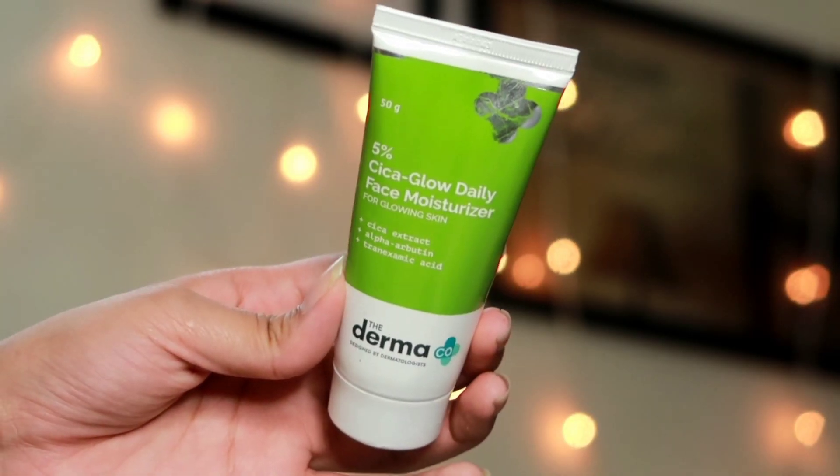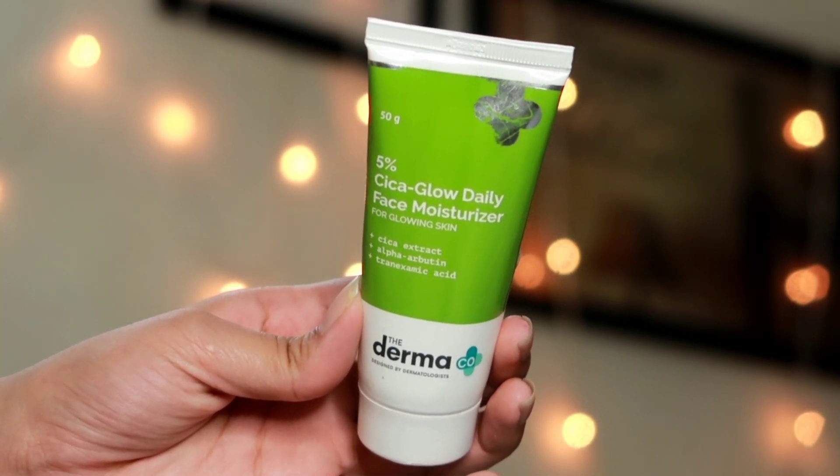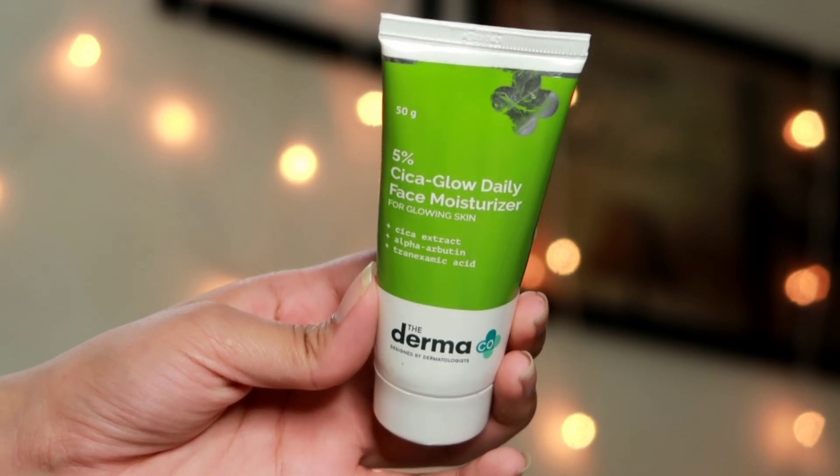Once the serum is nicely absorbed, the final step is applying a moisturizer — the Dermaco 5% Cica Glow Daily Face Moisturizer. This is again very lightweight and provides a beautiful glow. I like to apply this on days when my skin is extremely dry with visible dry patches. It gives instant glow and makes my skin extremely soft and dewy. The combination of these three products is working great for me and you can use them every day.